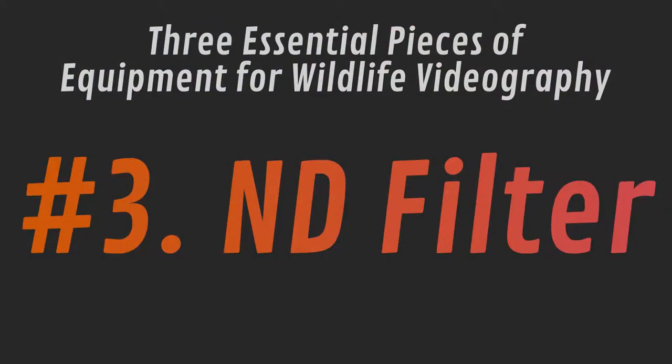What's the final item that you'll need — the most essential item perhaps? It's actually an ND filter. An ND filter is usually a circular piece of glass, and it's kind of dark — it stops some of the light from reaching the sensor, reducing the amount of light. Now this might seem strange because in wildlife photography there's never enough light. I'm always removing noise from images and trying to get as much light onto that sensor as possible.